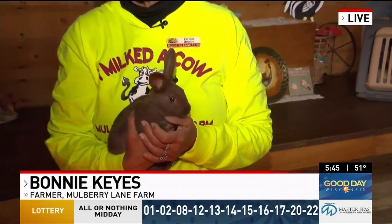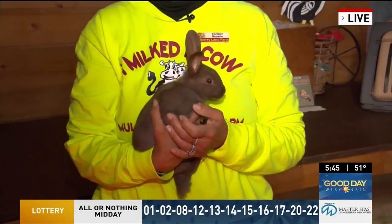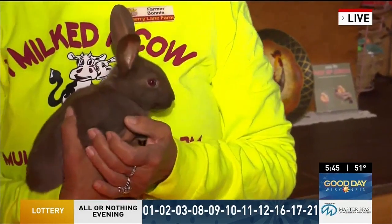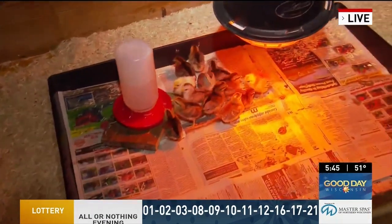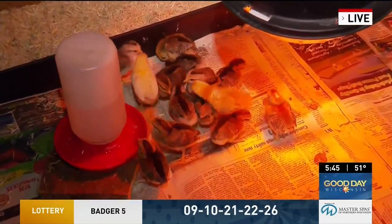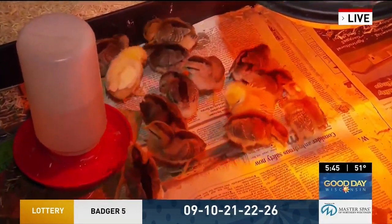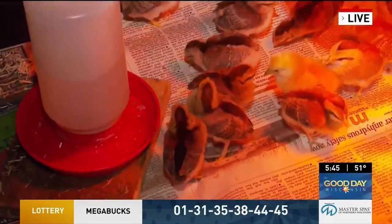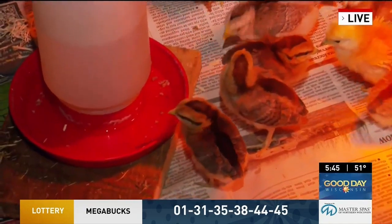We have our baby chicks, our baby ducklings, a couple of our bunnies in from the bunny barn, and we're going to bring out a couple of our kittens here real soon. It's great they all get to interact together. These chickens seem to just love this heat lamp this morning. It's a little chilly so they gravitate under that heat lamp, just like a lot of our baby animals do. That's why we have them in a controlled area.